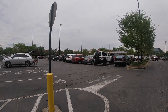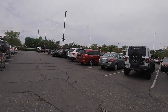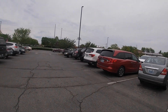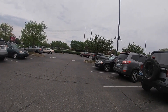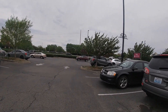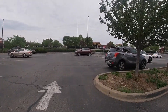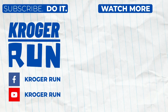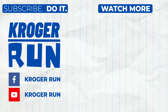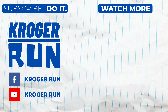It's a two-step process: you click on subscribe, and then you click on the little notification bell — my southern accent came out just then — click on 'all,' and it'll tell you every time I release a Kroger Run video. Thank you all so much for watching. I appreciate you. See you next time.